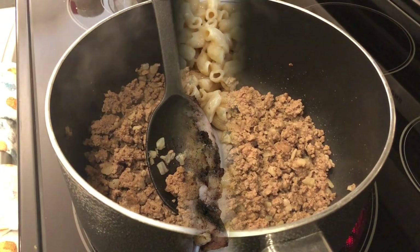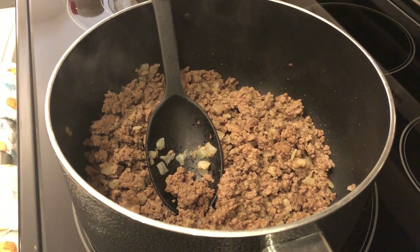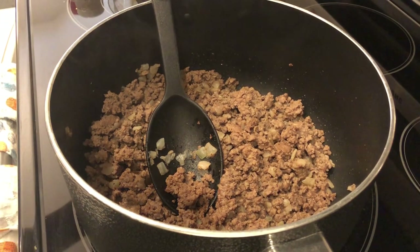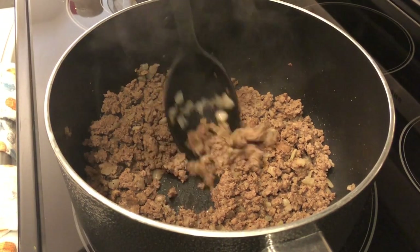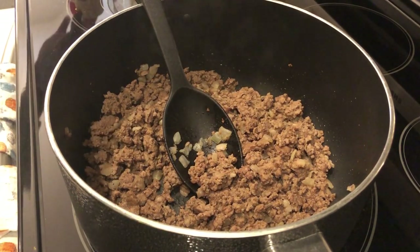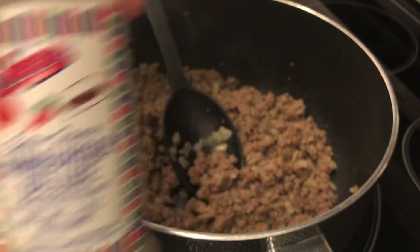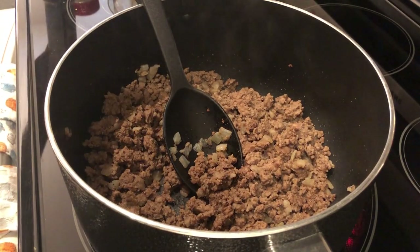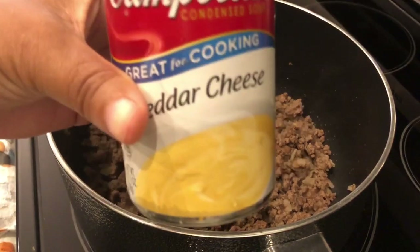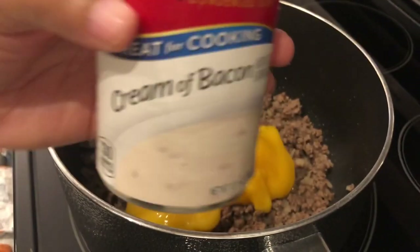For dinner tonight I am trying out a recipe that I tried last year as well — it is bacon cheeseburger soup. In my pot I have one pound of lean ground beef that I sautéed with some onions, and then I seasoned it with this hamburger seasoning, plus garlic powder and onion powder. I'm getting ready to add in some cheddar cheese soup — Campbell's cheddar cheese — and cream of bacon soup.